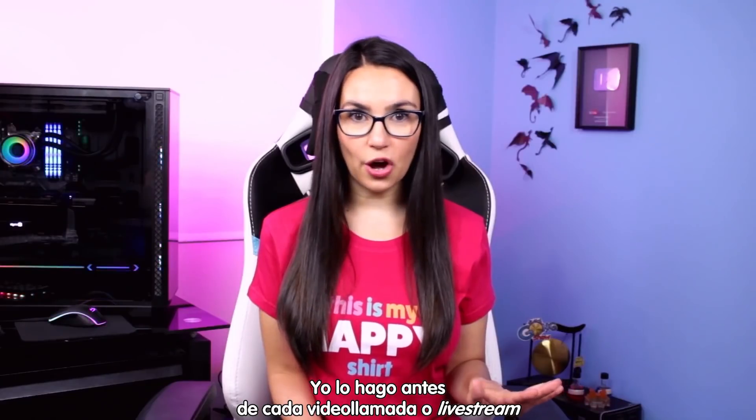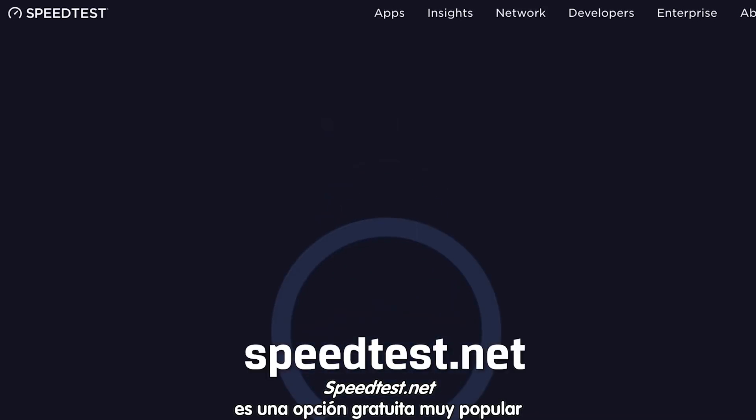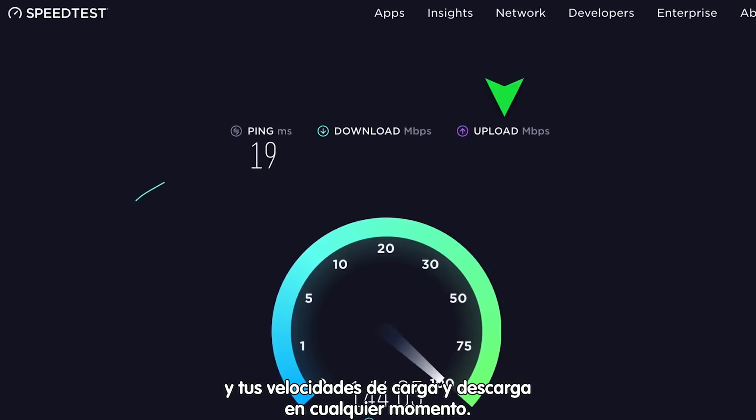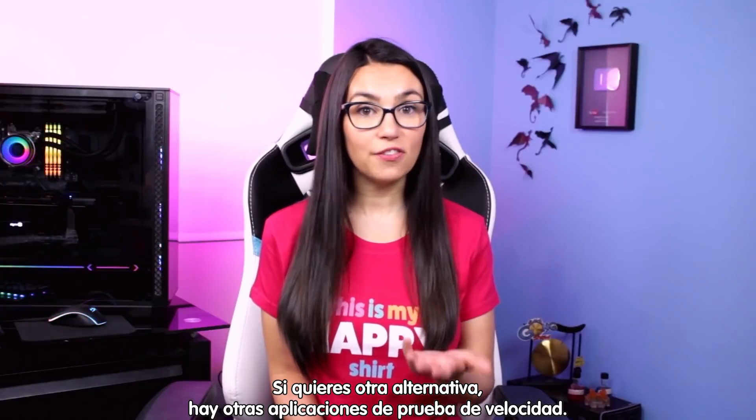After that, it's time to test your speed. I do this before every conference call or live stream to make sure my internet can handle it. Speedtest.net is a popular, free online resource that will tell you your ping, download, and upload speeds at any given time. There are also broadband speed test apps if you want an alternative.